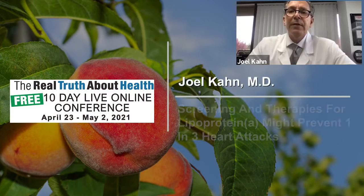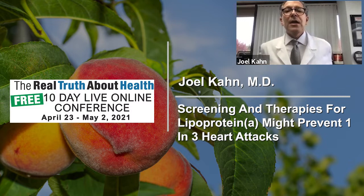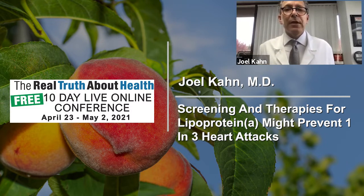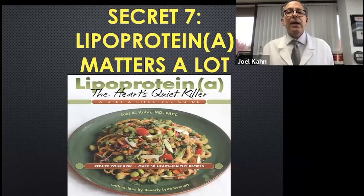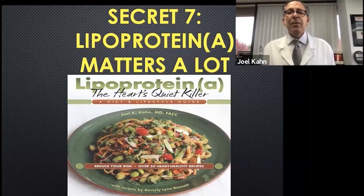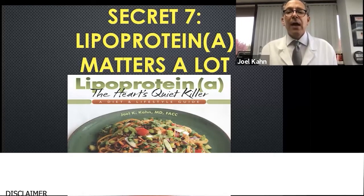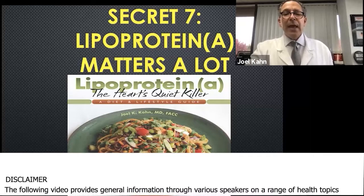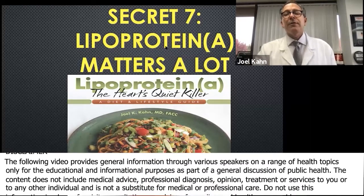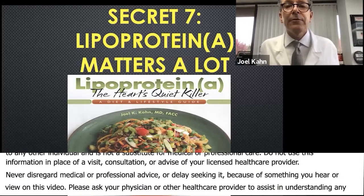Secret number seven. This is literally my favorite molecule that I never want you to have, but right now 20 to 25 percent of you listening to this are carrying a genetic kind of cholesterol some of you have never heard of. Lipoprotein little a is the proper way to describe it. Lipoprotein a is the way other people describe it. Some people call it the sticky cholesterol. You can call it LPA — that's commonly used.